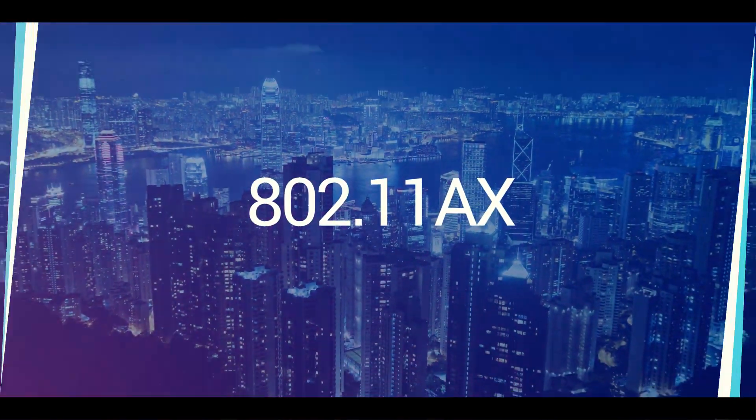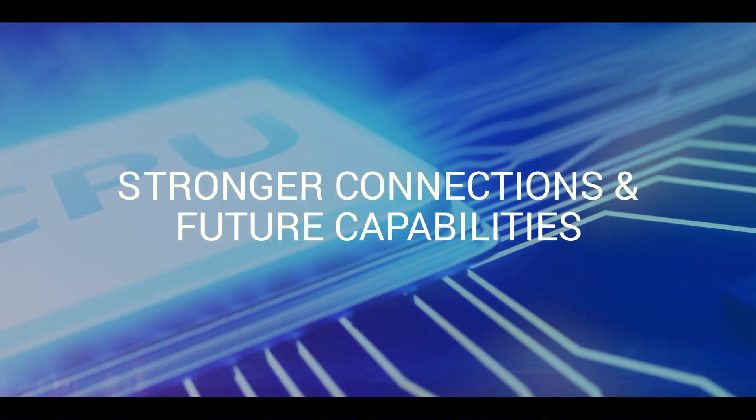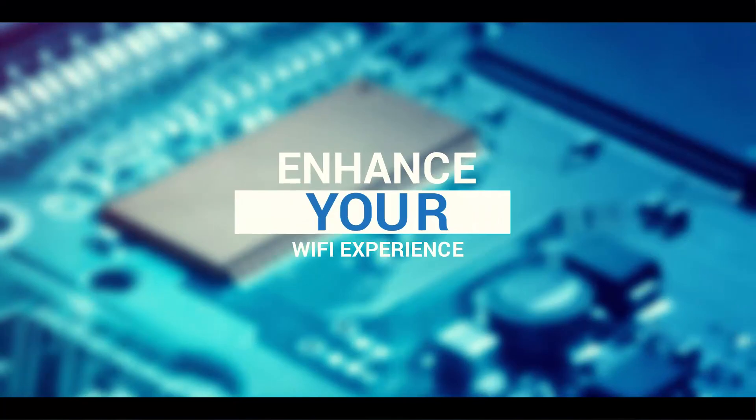Introducing 802.11ax for the enterprise-minded SMB to offer greater capacities, stronger connections, and future capabilities to your wireless network. 802.11ax encompasses many new exciting feature improvements to enhance your Wi-Fi experience.